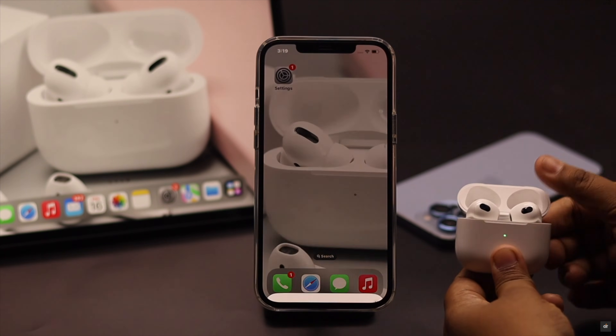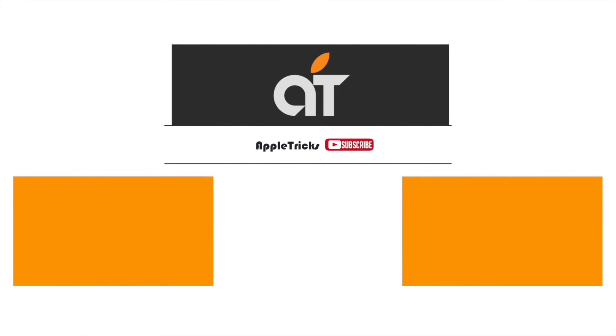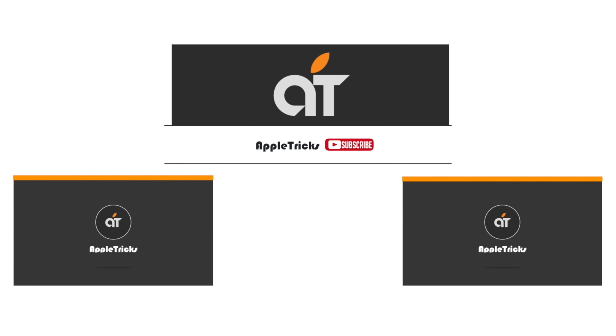These are the ways you can fix the AirPods pop-up not showing problem on iPhone or iPad. If you have any query regarding the topic, let us know in the comments below and always stay with our channel.